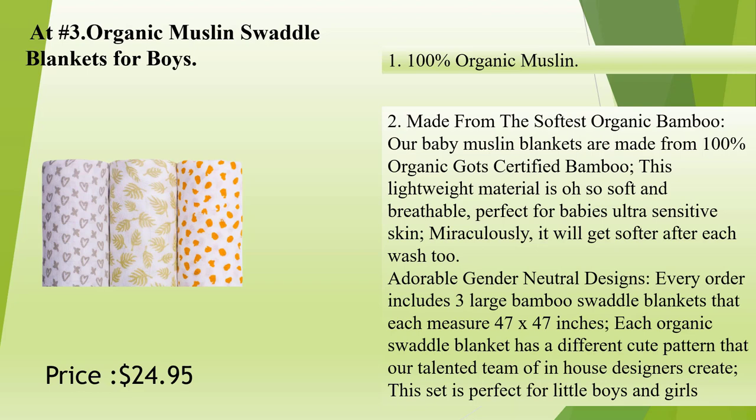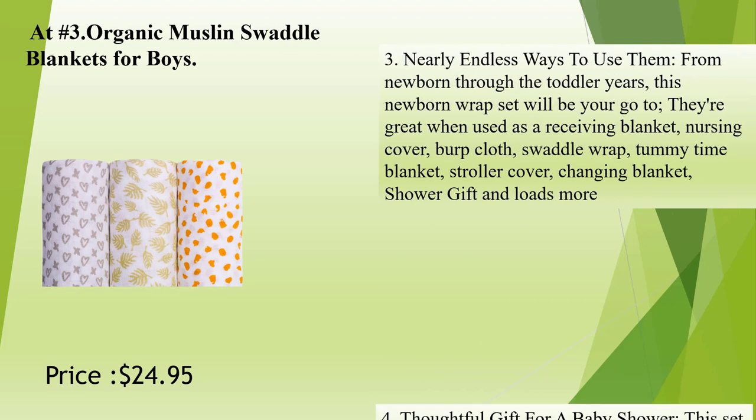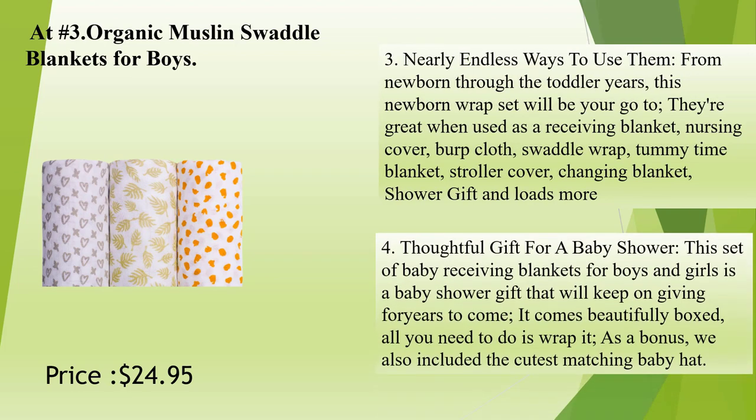Adorable gender-neutral designs — every order includes three large bamboo swaddle blankets that each measure 47 by 47 inches. Each organic swaddle blanket has a different cute pattern that our talented team of in-house designers create. This set is perfect for little boys and girls. Nearly endless ways to use them — from newborn through the toddler years, they're great as a receiving blanket, nursing cover, burp cloth, swaddle wrap, tummy time blanket, stroller cover, changing blanket, shower gift, and loads more.